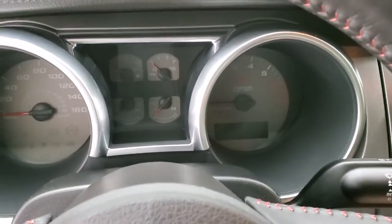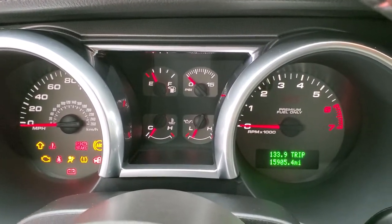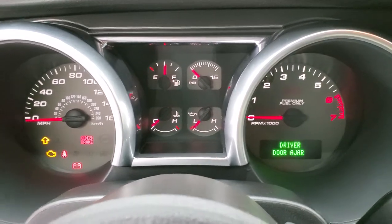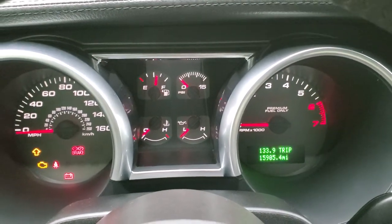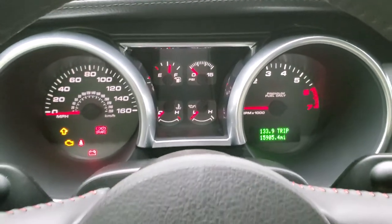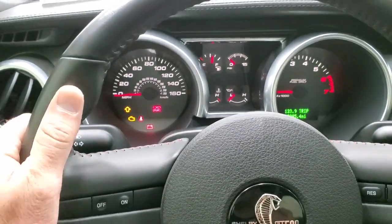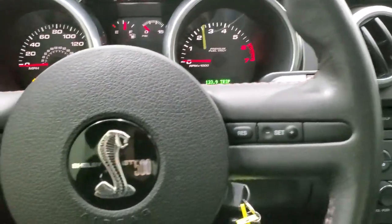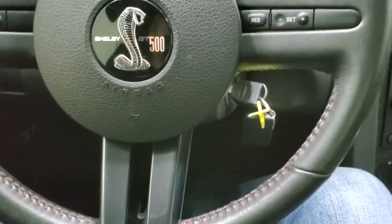We'll hop inside and check out the miles. This one has 15,905 miles. The instrument cluster is very nice and clean. I really like this steering wheel — it's a thicker steering wheel with thumb pads on it, leather wrapped, with cruise controls. You get the Shelby GT500 logo, and it is just a really nice conditioned steering wheel.